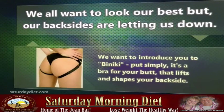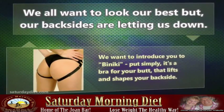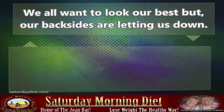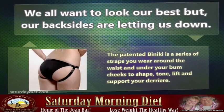We want to introduce you to Baniki. Put simply, it's a bra for your butt that lifts and shapes your backside. The patented Baniki is a series of straps you wear around the waist and under your bum cheeks to shape, tone, lift and support your rear.